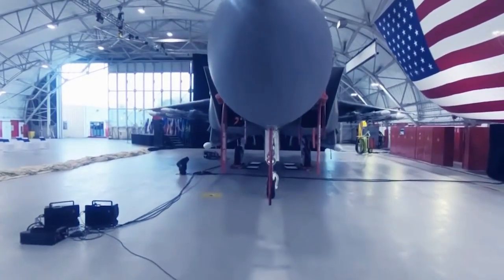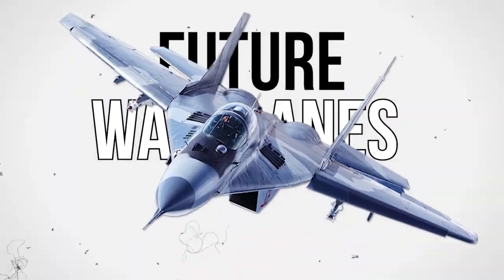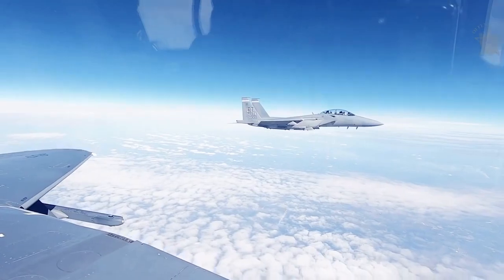Hello everyone, it's nice to see you once again. Welcome to our channel Future Warplanes, where we give you trending updates about warplanes, from the new version of planes in the air to the currently famous and most advanced ones around the globe.